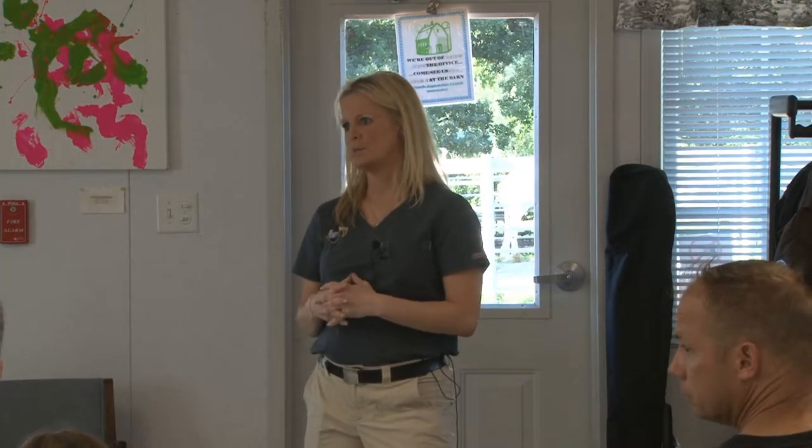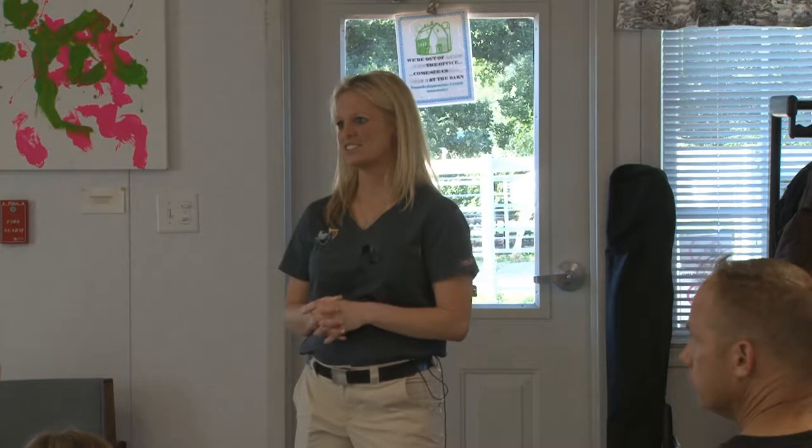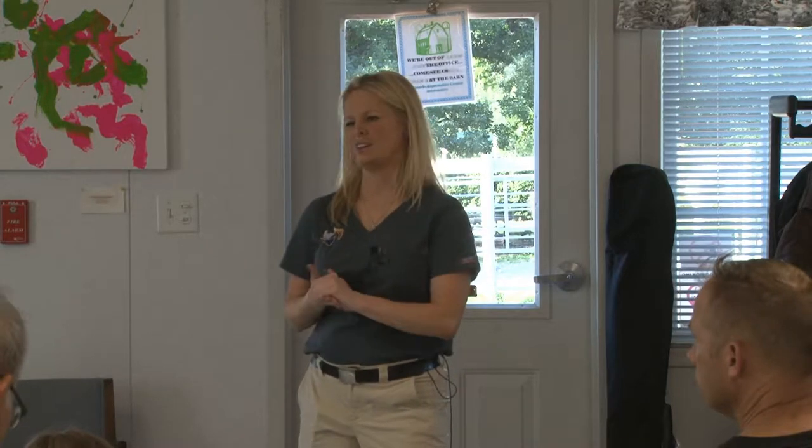Q: The thermometer that you would use — is it just an ordinary thermometer? Yes, you can go to Walgreens and pick one up. The quicker the better. A digital thermometer works really well. You can use a mercury thermometer, but the digitals are a lot safer.